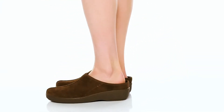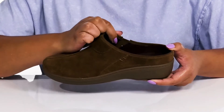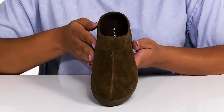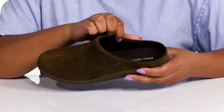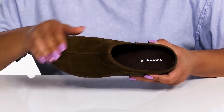The Shanna clogs by Easy Spirit feature a suede upper with a round toe silhouette and wide opening, with a stretch panel on the inside to give you a snug and comfortable fit and make for easy slip-on. These have a simple and casual design that can be dressed up or dressed down depending on the occasion. Inside there is a textile lining with a cushioned footbed to keep you comfortable all day.